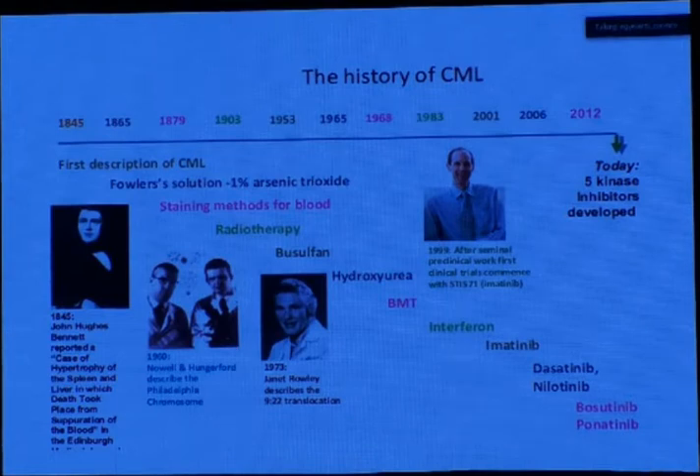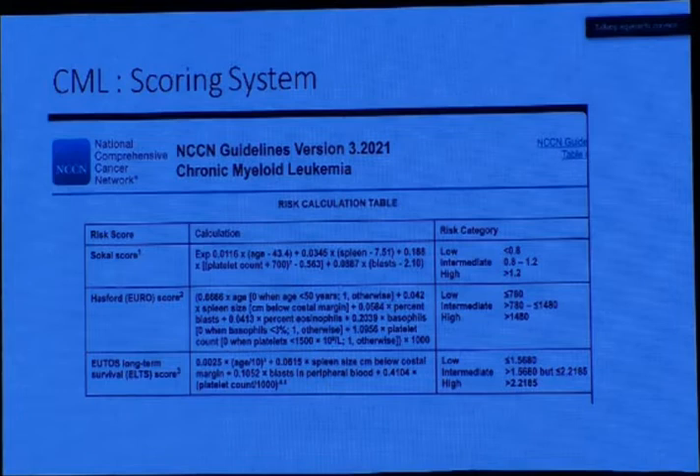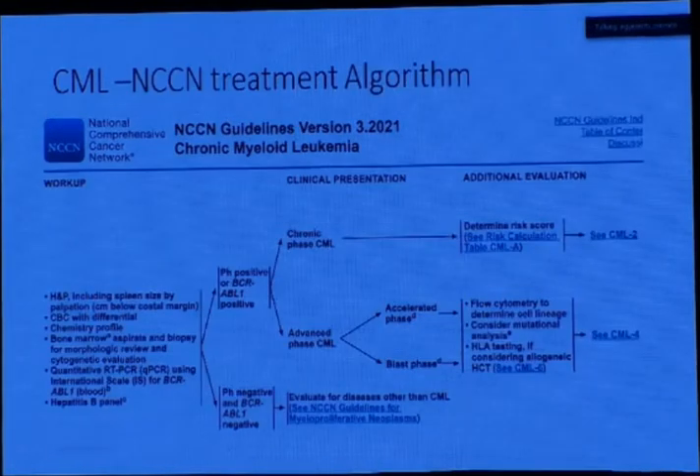Coming to the history of CML — and it was very interesting for me — I insisted on adding CML as part of the MPN for today because I remember when the Philadelphia chromosome was discovered and the time when the TKI came out and was described as a cancer bullet. In Egypt, according to the guidelines, stratification of the patient according to the Sokal score, Hasford score, or EUTOS is done. CML must be Philadelphia chromosome positive or BCR-ABL positive to be diagnosed.